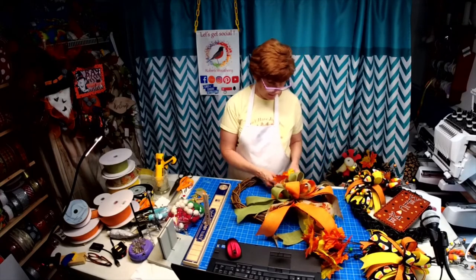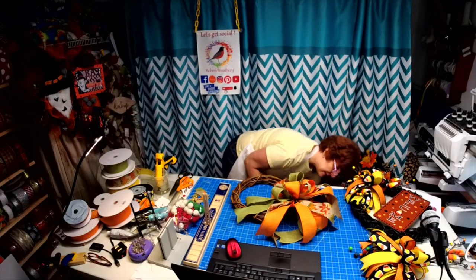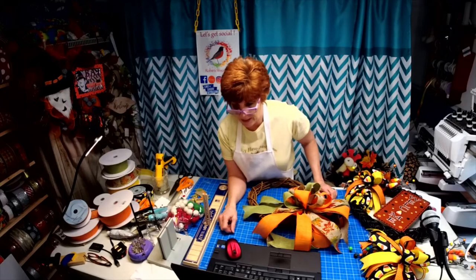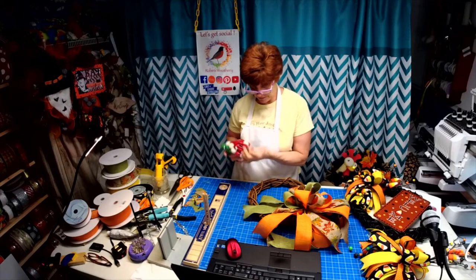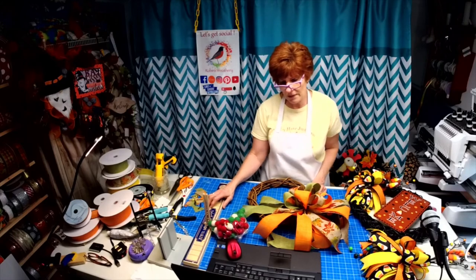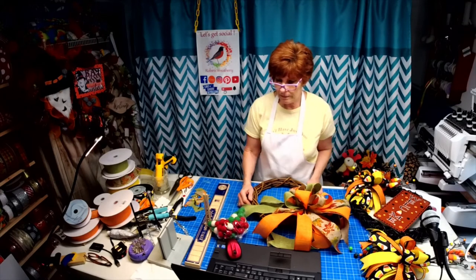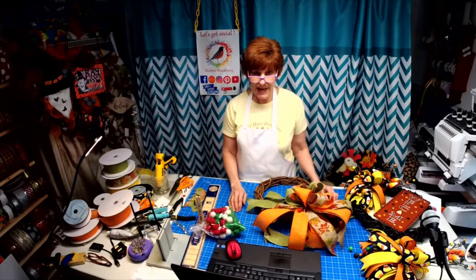All right guys, I hope I gave you some ideas. Remember — homework! I want to see those bows, and then we'll draw for a sign. If you think of something you want to see next time around, let me know. All right, thank you ladies — have a great evening. Thank you for joining me, get to work, I want to see those bows so I can give away a sign!